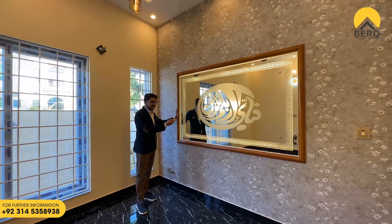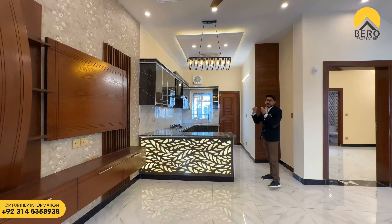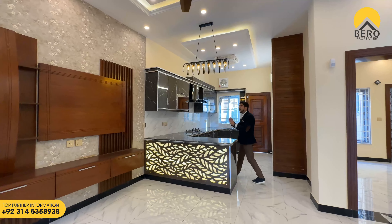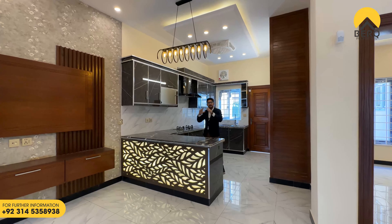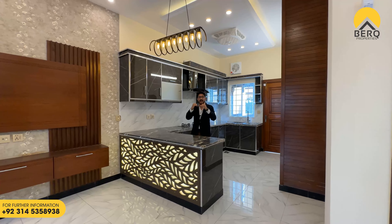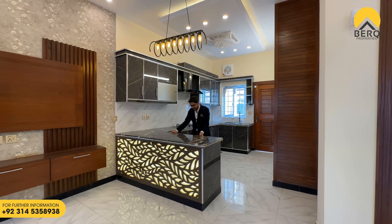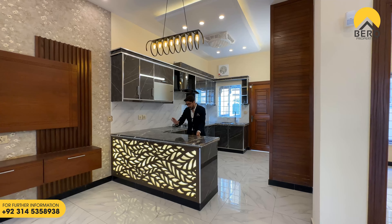Inside the house we have an open kitchen. If you want to close this, you can also close this. Especially the light is very nice — in this spiral wrapping, this is a hanging light. This is a very beautiful look. The counter top is a proper kitchen which is in granite.